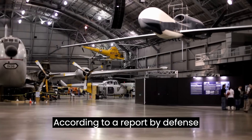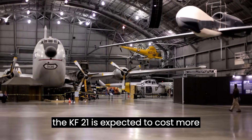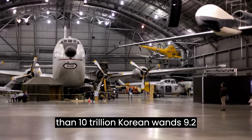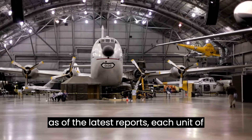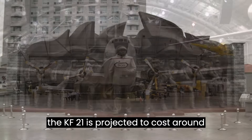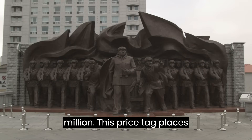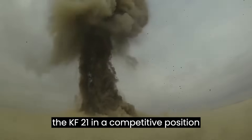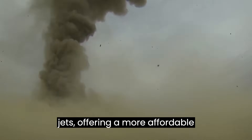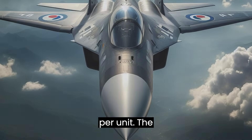According to a report by defense researcher Lee Joo-hyeong, the development of the KF-21 is expected to cost more than 10 trillion Korean won — approximately 9.2 billion US dollars. However, as of the latest reports, each unit of the KF-21 is projected to cost around $65 million to $70 million. This price tag places the KF-21 in a competitive position compared to other 4.5-generation fighter jets, offering a more affordable alternative to the likes of the F-35 Lightning II, which can exceed $100 million per unit.